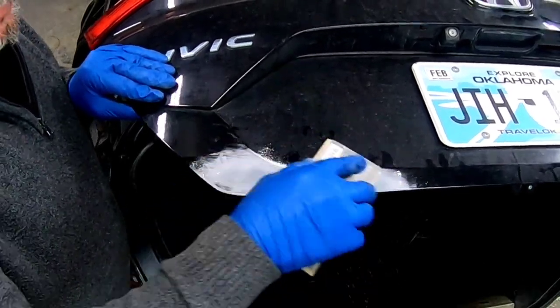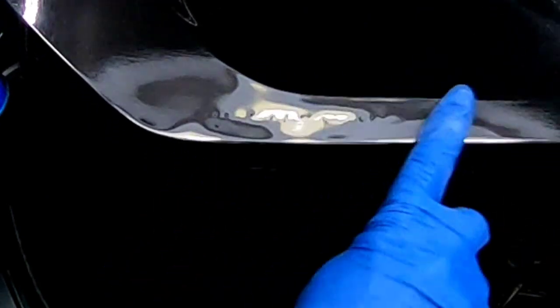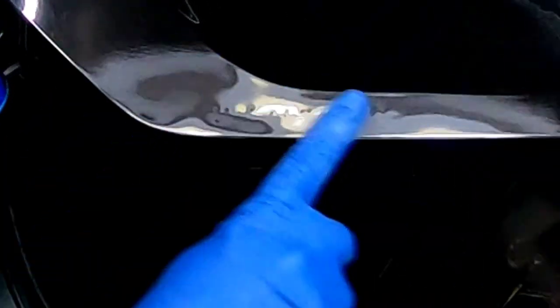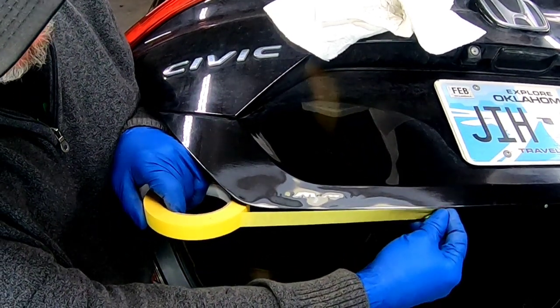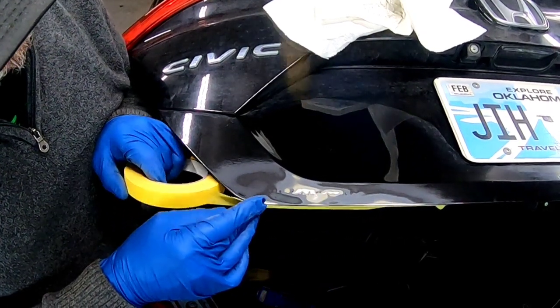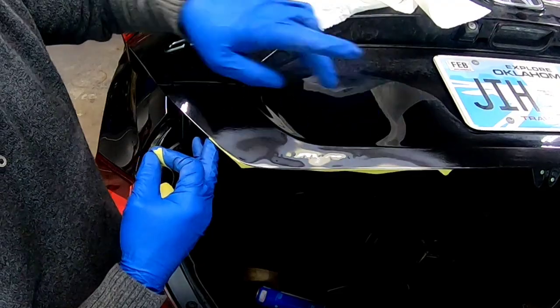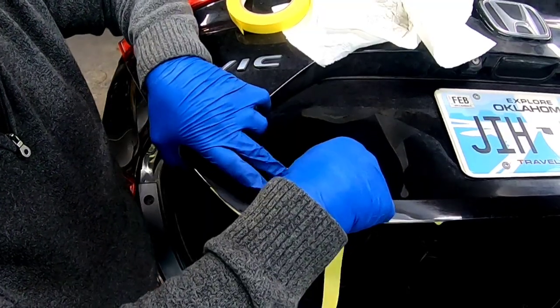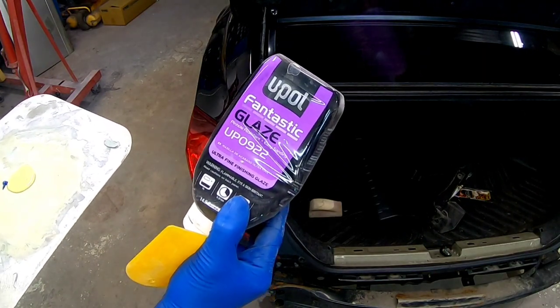After straightening the edge of the deck lid, blocking it flat, and cleaning it off, you can see it's a really shallow little dent so we just need to use some glaze. It's already prepped with 220 grit sandpaper and we'll just put a thin coat of fantastic glaze over it, block it out easily, and get it straight and ready for primer. Before I lay in some body filler I want to tape this up — I don't want any body filler going over the edge of the deck lid onto the underside. I'm also going to tape up the body line above that so we don't get any excess body filler in an area we don't want to sand.